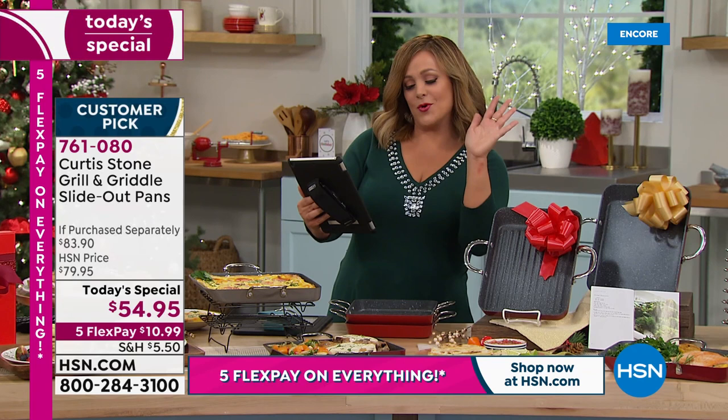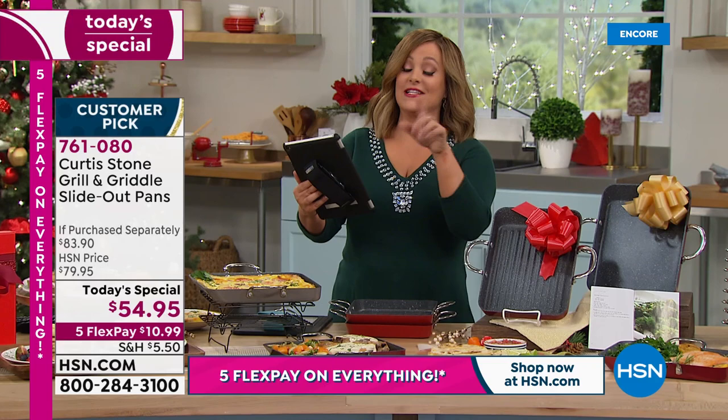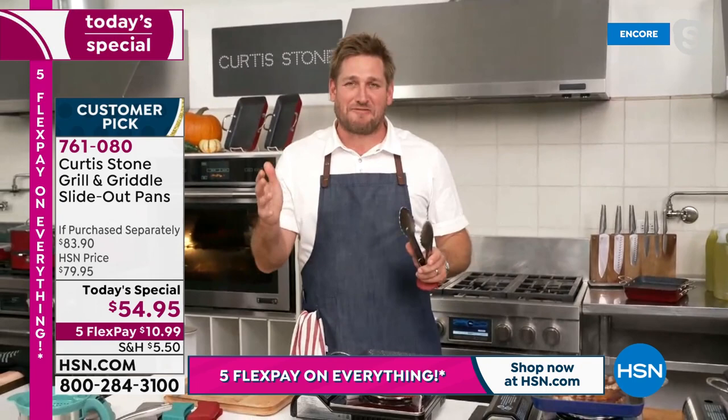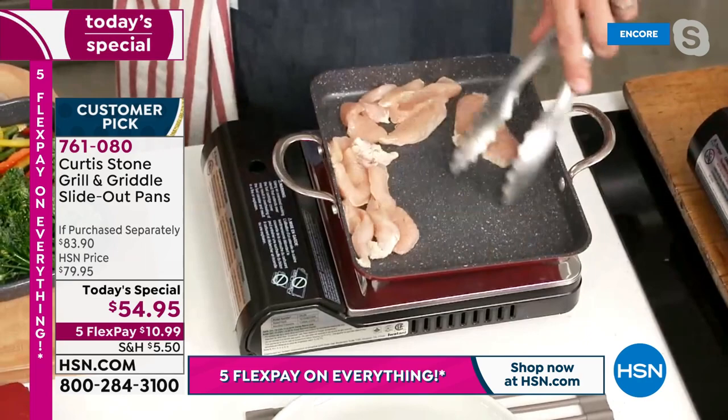Facebook viewers are saying hi from Ohio — Tracy says Curtis always makes her hungry, calling him a handsome man who can cook. Chef has thrown some chicken fillet in the pan and is using stainless steel utensils, confirming you can scratch the DuraPan with metal and it will be fine. He adds more veggies for a stir fry.